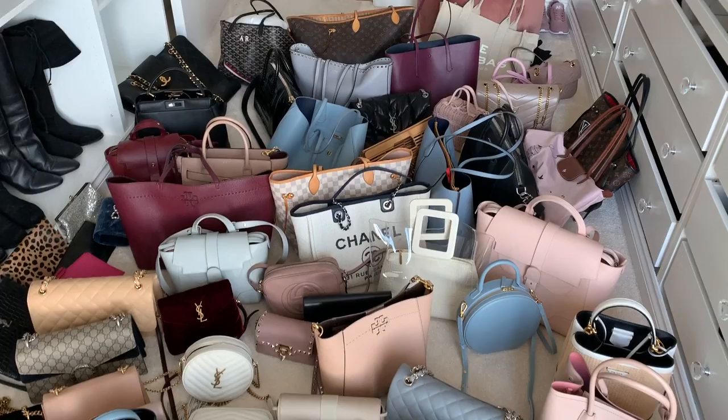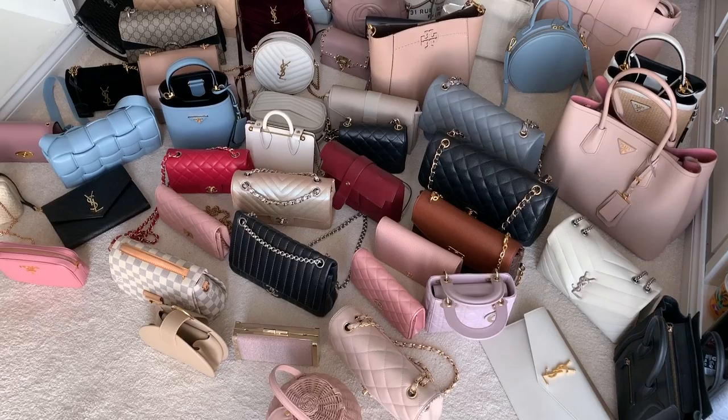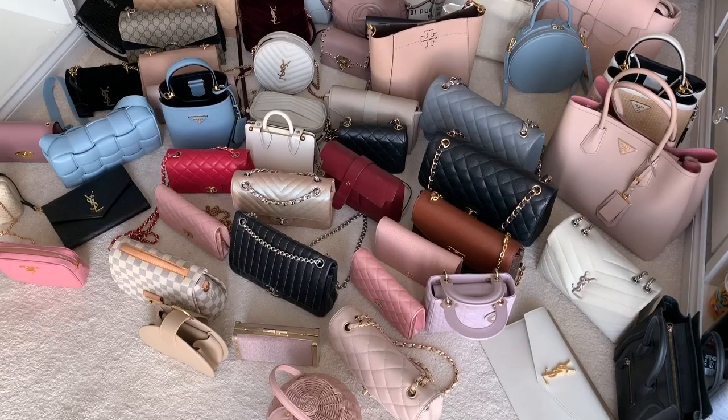Holy cow you guys, it's a lot of handbags. I haven't counted them yet but I'm going to suspect it's more than 40. I'm going to count them up now, but it's a lot. Goodness me. Okay, so as you can see I have laid out all of my bags. I'm going to count them up in a second — I suspect I'm going to be horrified.